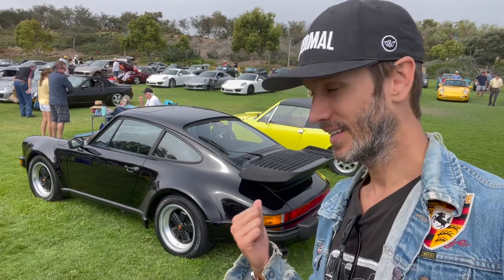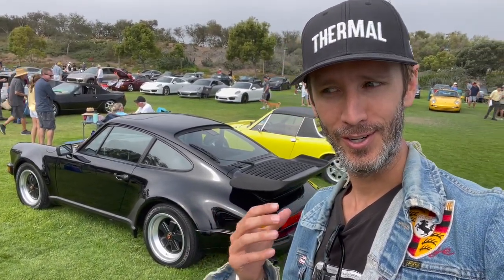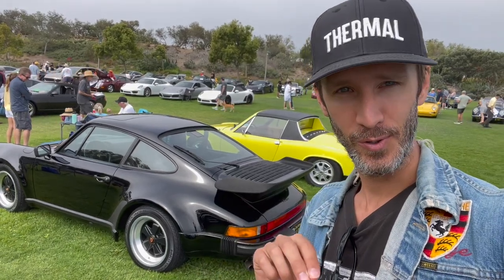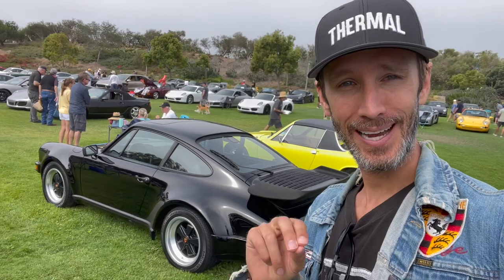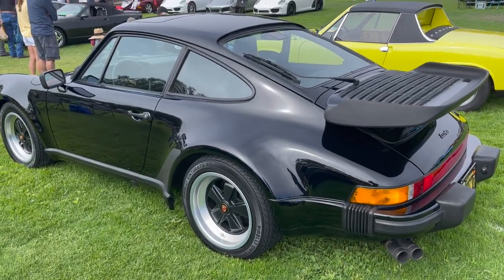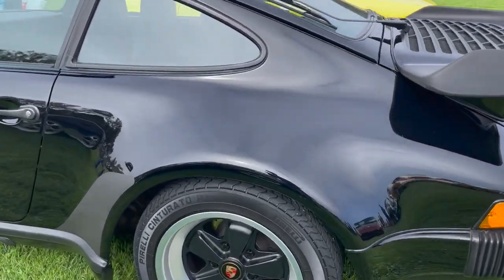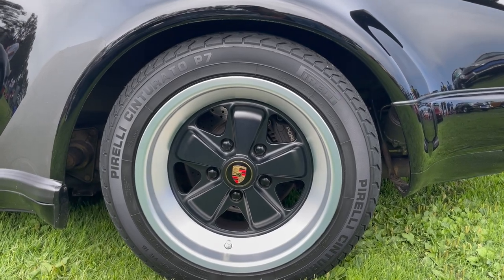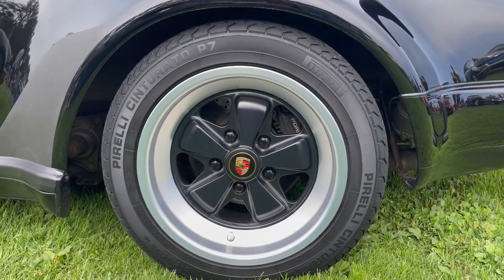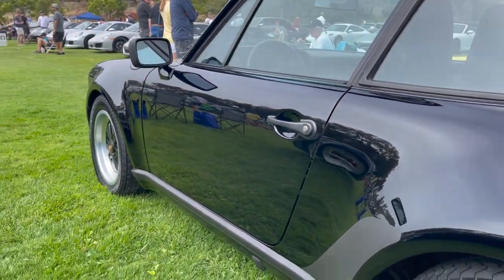I'm standing in front of this 930 Turbo and I just couldn't not show you how new and clean these wheels and tires look. First of all, this car is beautiful — but look at the wheels and tires, they look like they're directly from the factory. Really amazing, and the stance is perfect. Look at the big fenders.